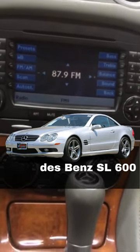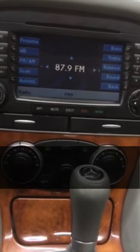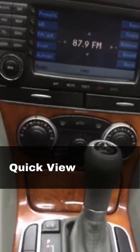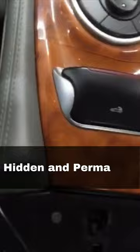This is a short video of Gizmo Guy's gadget. It's installed in my 2005 Mercedes-Benz SL600. Quick view of the install, which is a hidden install, and is basically a permanent install.